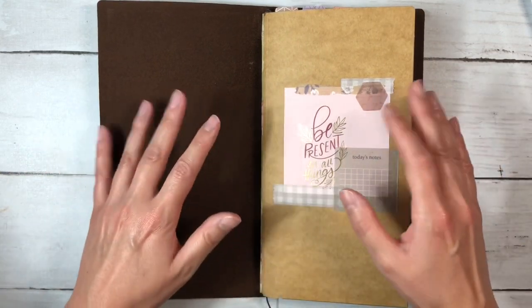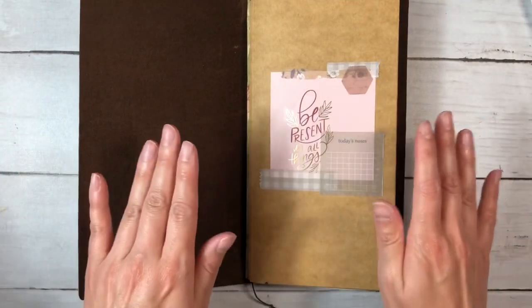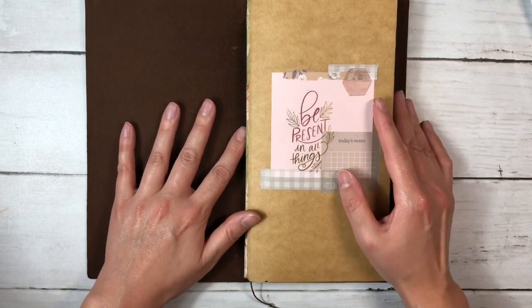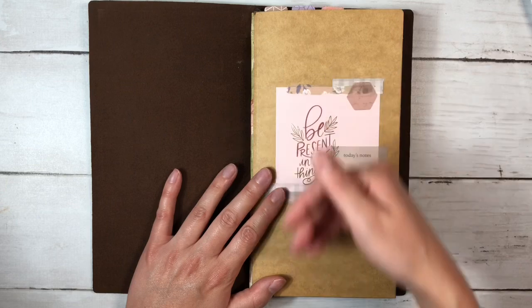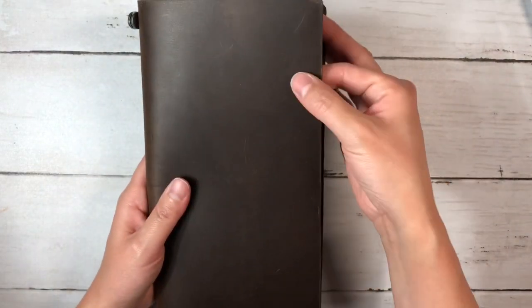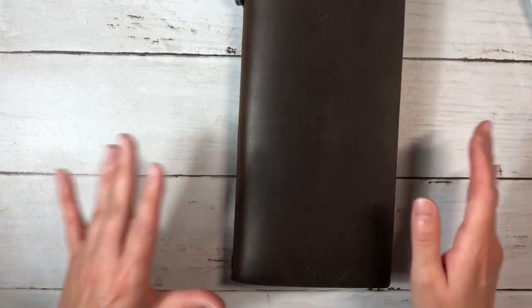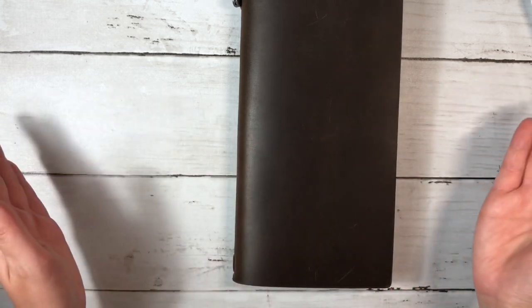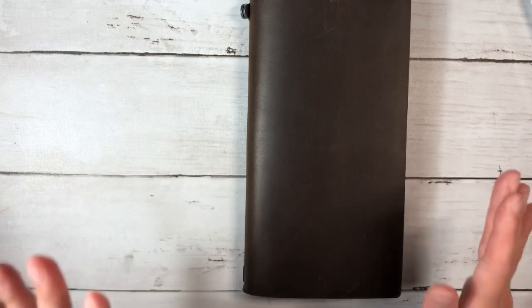The beauty of using a Traveler's notebook system is that I can always add to it. I did get a couple of things from Tokyo Pen Shop as well that haven't arrived yet — the zipper and card folders, as well as the leather pen loop. The postal services are a lot slower right now, so hopefully that comes at some point in July and I can put it into the system and I'll show you when I do.